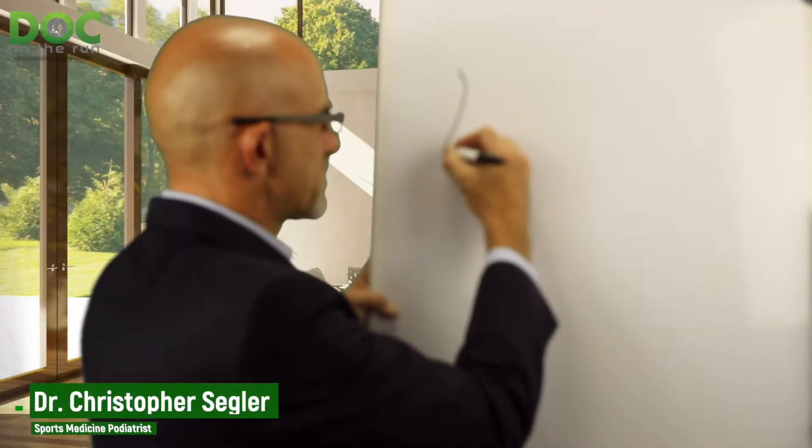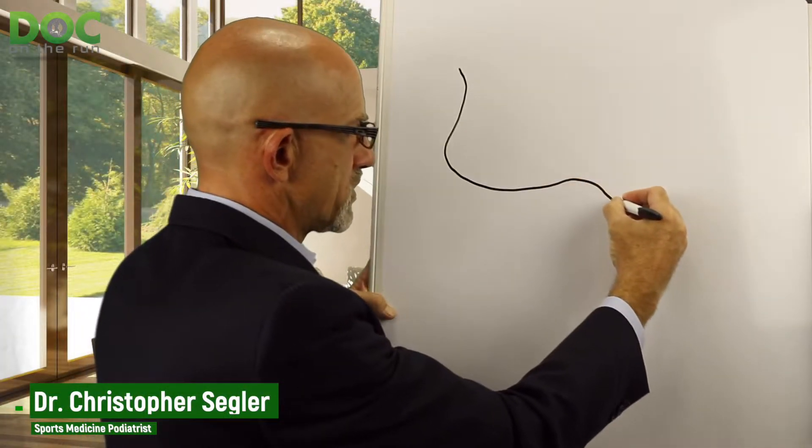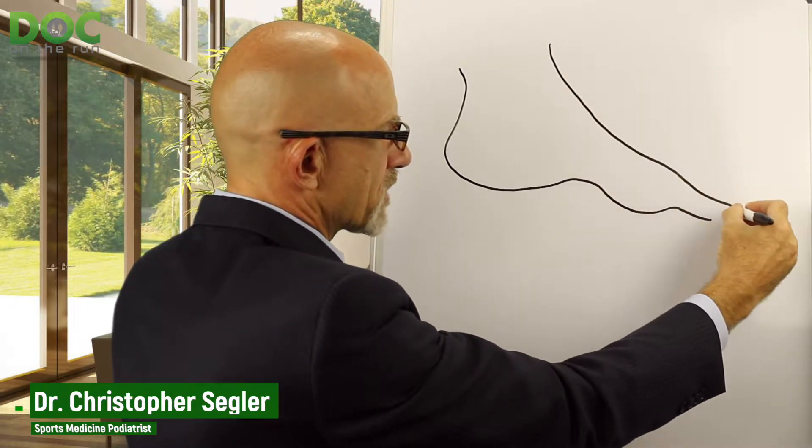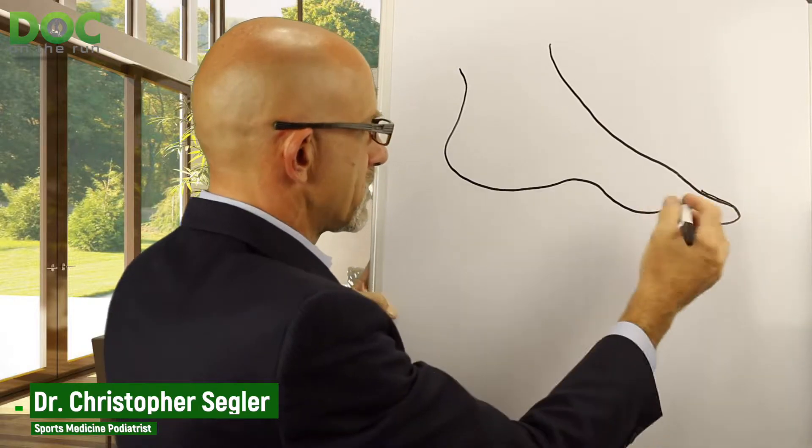First, hallux means big toe, rigid means it doesn't move, and limitus means it's limited in the way that it moves. When we get x-rays of your foot, there are really a couple of important views.